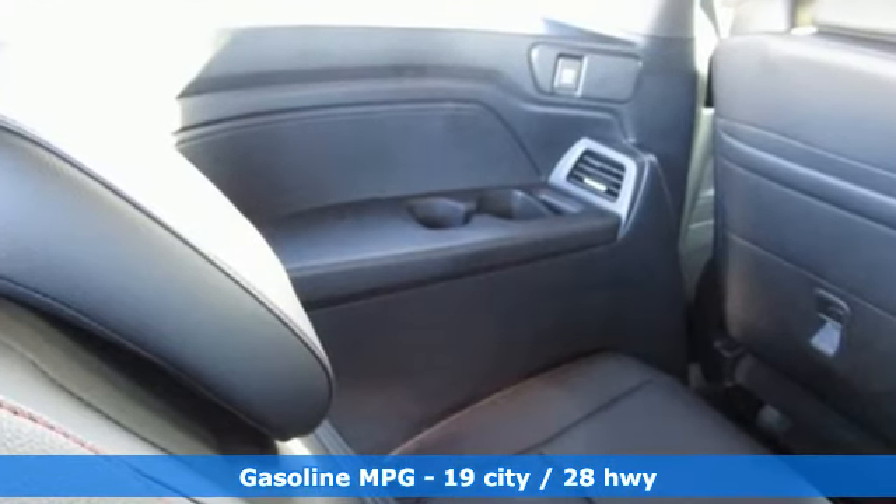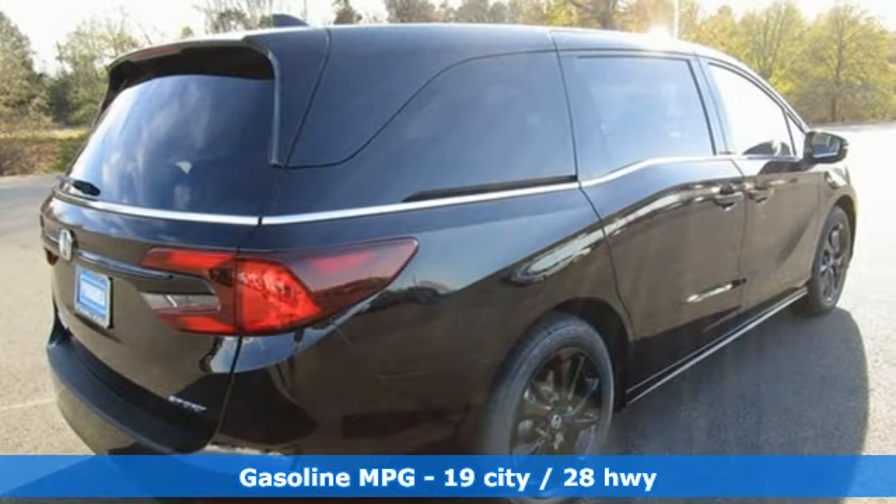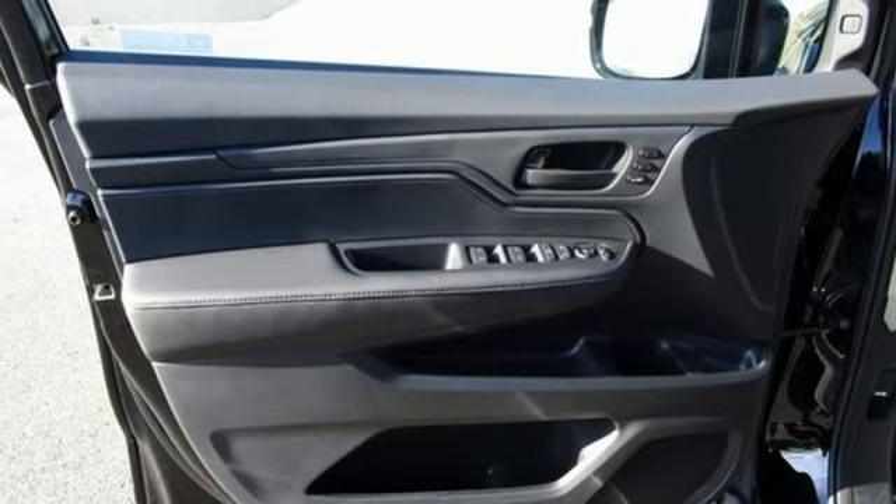Auto dimming rear view mirror. Memory exterior door mirror settings. Front heated leather bucket seats. Streaming audio. V6 engine. Dual zone climate control.